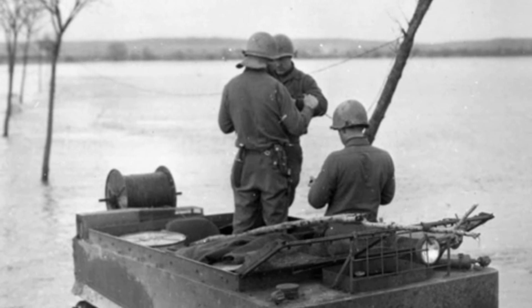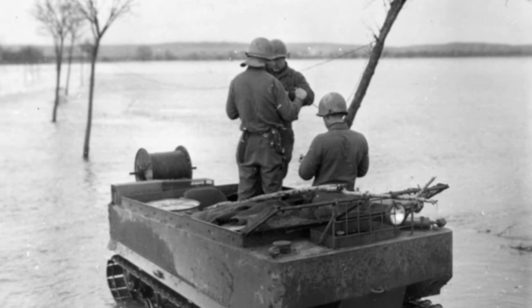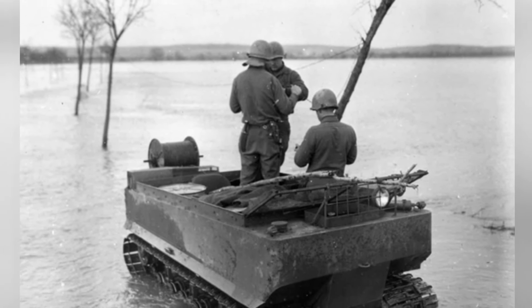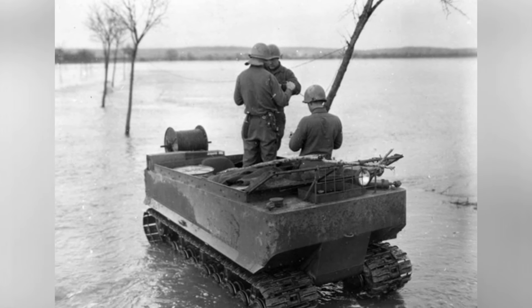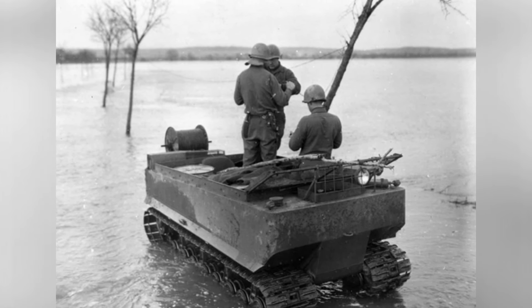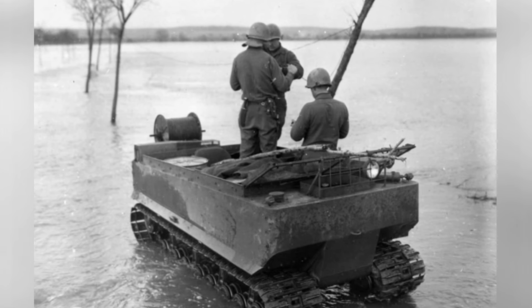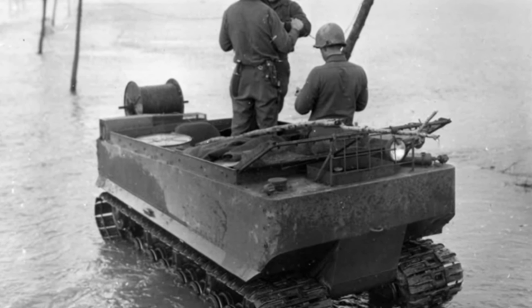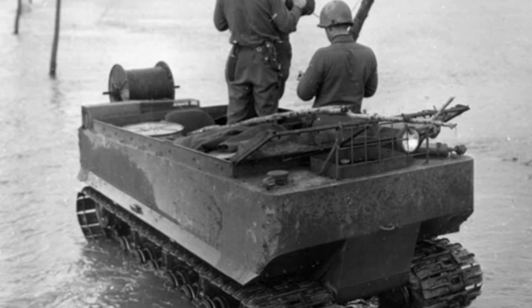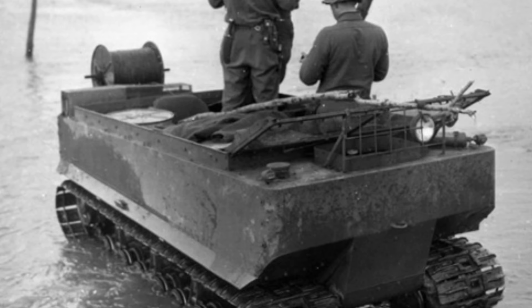Originally, people hoped that the M-29 could be airdropped into the snowy Norwegian terrain, but the vehicle ultimately did not participate in combat missions in Norway. Instead, it was deployed in combat in other parts of Europe. Soldiers quickly discovered that this light vehicle had a wide range of uses — in addition to transporting small amounts of supplies, it could also be used as an ambulance, communication vehicle, and command vehicle.